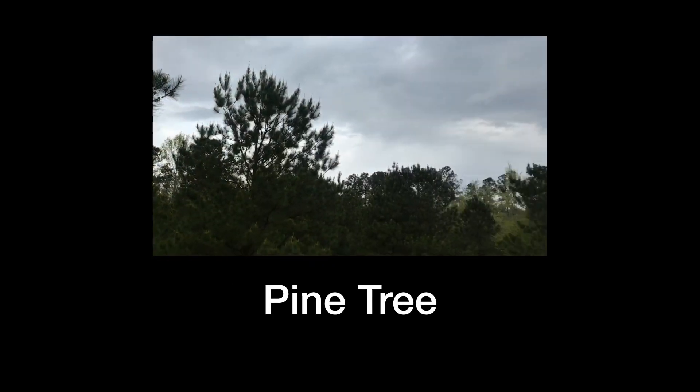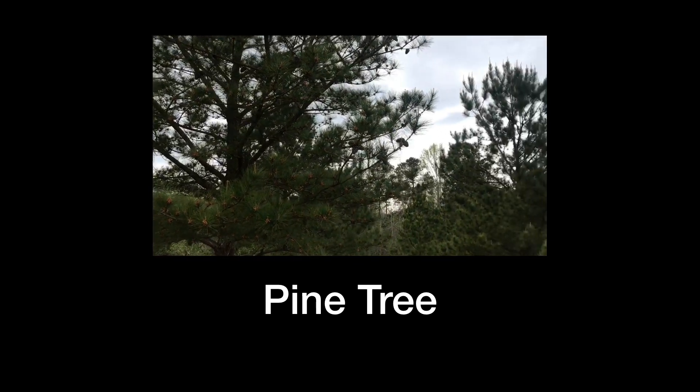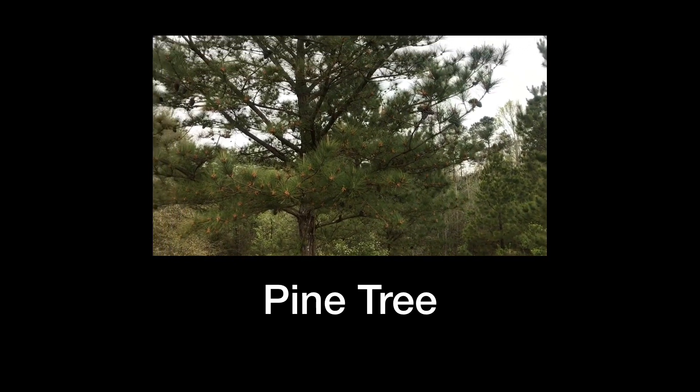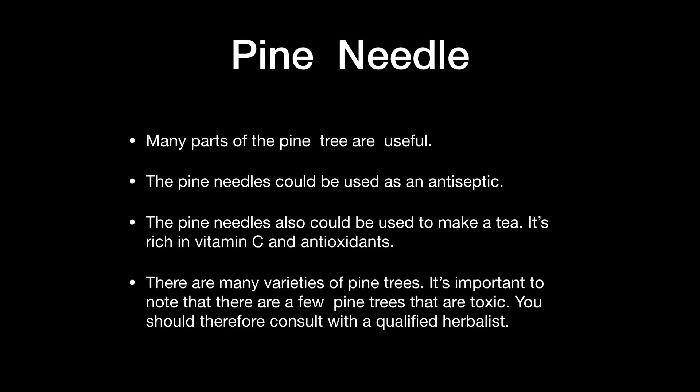This is the pine tree, and we've seen them all over but never thought of the medicinal value they possess. Many parts are useful — the pine needles could be used as an antiseptic, and they can be used to make a tea rich in vitamin C and antioxidants. There are many varieties of pine trees, so it's important to note that a few are toxic. You should consult with a qualified herbalist before using.